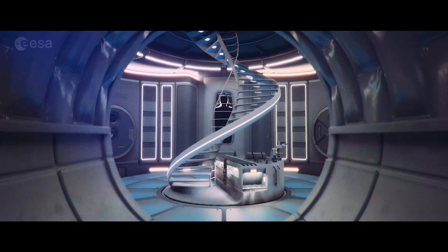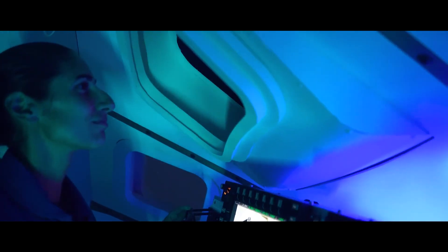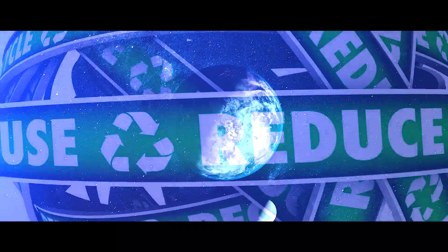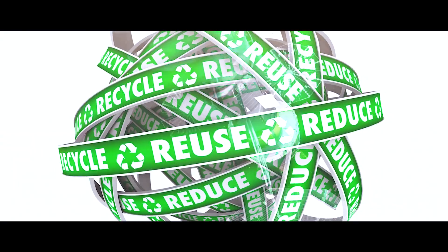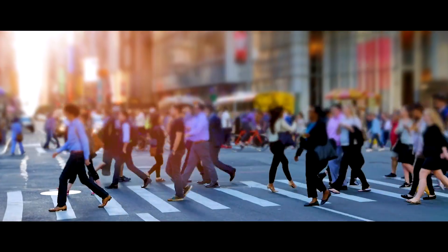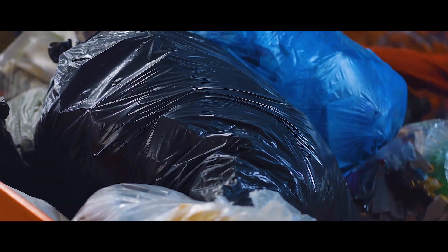What does it take to keep a lunar base clean and green? As NASA prepares to establish a human presence on and around the Moon, Reduce, Reuse, Recycle will become a universal motto, not just an earthly one. Just like on our home planet, future astronauts living on the Moon will need to process waste.